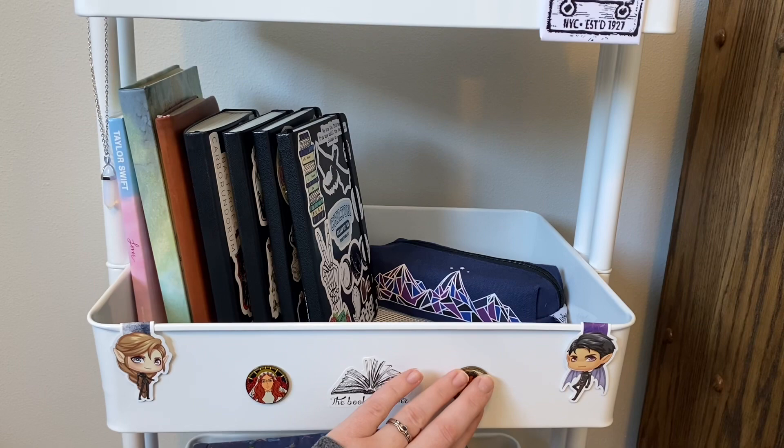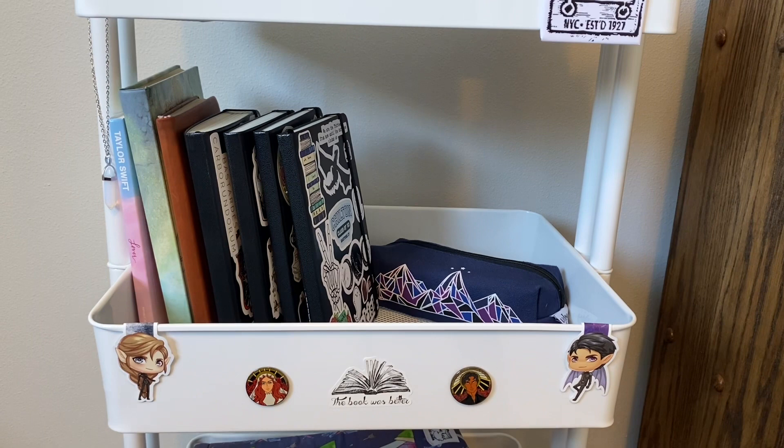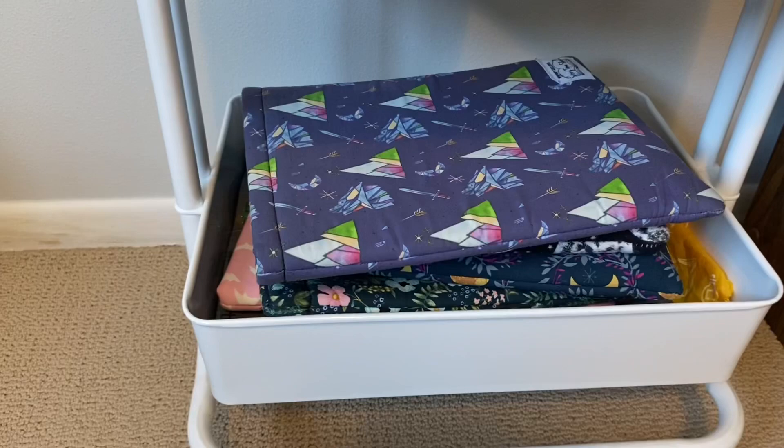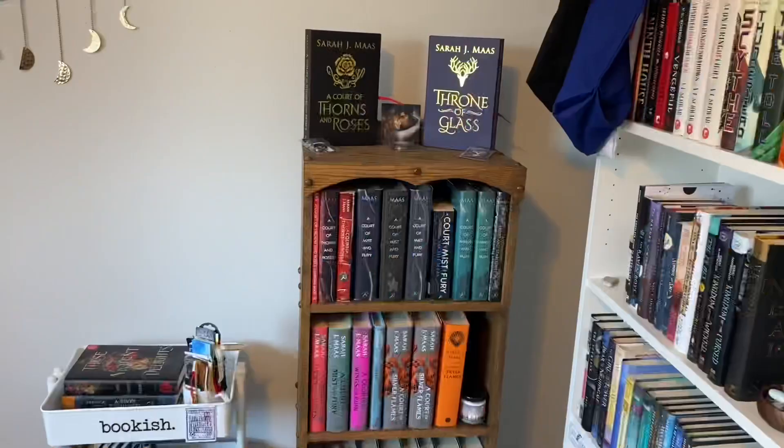And then I have my Poppy and Hawk from Blood and Ash magnets on here which I got in the Illumicrate box. And then I put this sticker on here just to kind of bring it all together — 'The book was better.' And then on the very bottom shelf I just have all of my book sleeves because I didn't have anywhere else to put them and it's kind of nice to have them displayed a little bit.